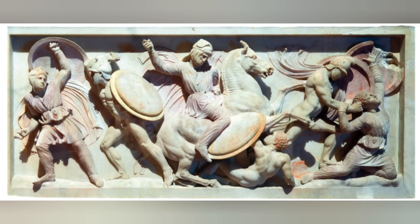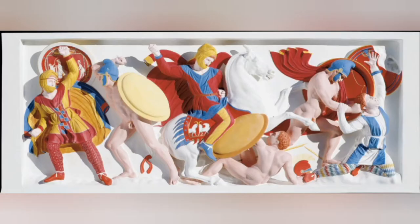Despite knowing about the existence of the color, most of it has been worn down and lost to time. How can we then be able to see these statues and know their past? This is where light technology comes in. Vinzenz Brinkmann,